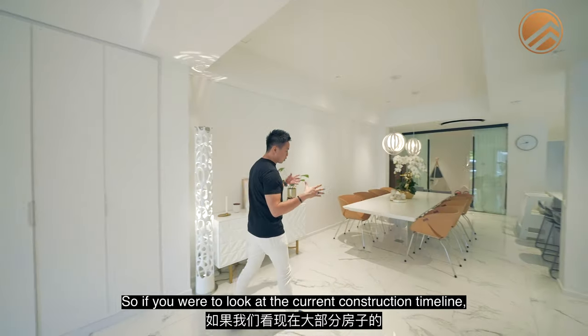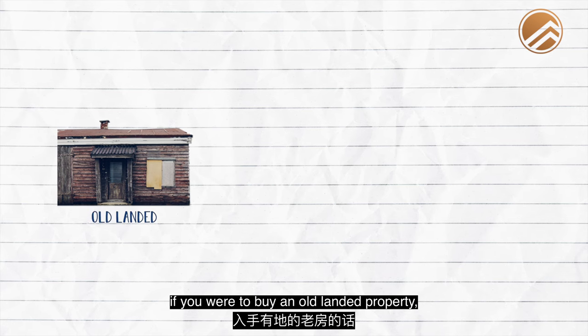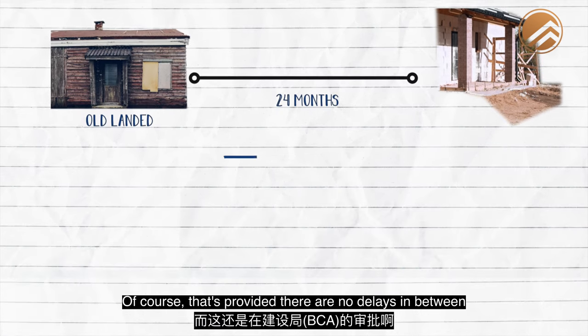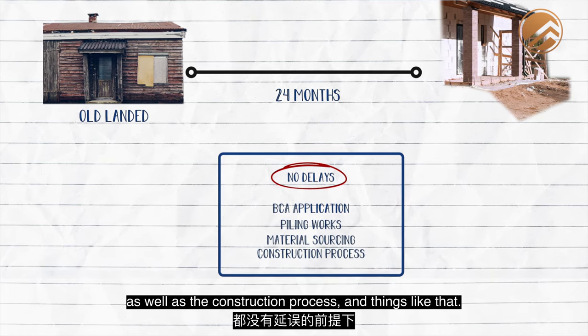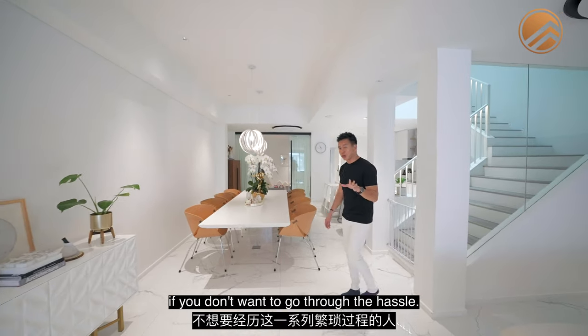If you were to look at the current construction timeline, most homes - if you buy an old landed property - minimally need to set aside at least 24 months for the entire build period and process. That's provided there are no delays in between in terms of BCA applications, as well as sourcing materials and the construction process. So this home is very suitable if you don't want to go through that hassle.